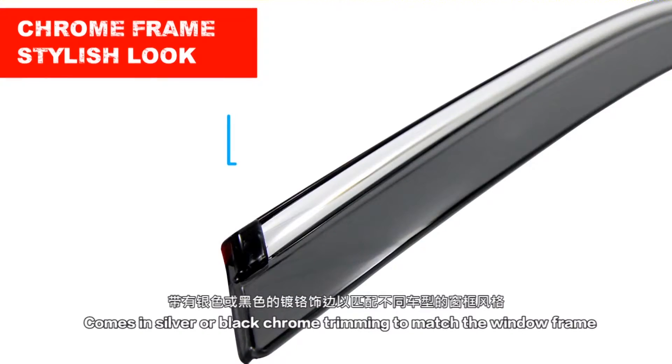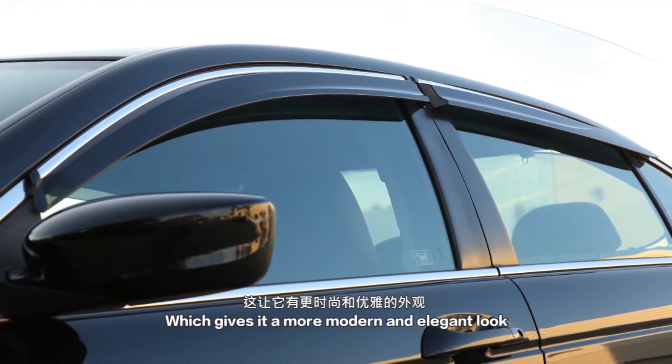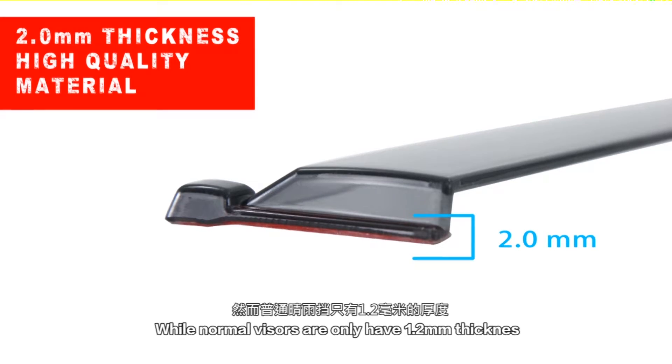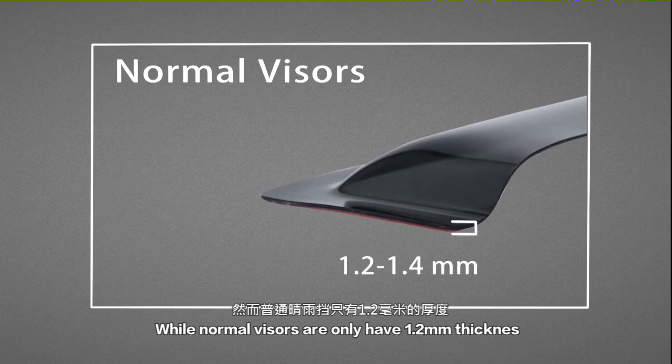Comes in silver or black chrome trimming to match the window frame, which gives it a more modern and elegant look. Our visors are made of reinforced polycarbonate material with a thickness of 2.0 millimeters, while normal visors are only 1.2 millimeters thickness.